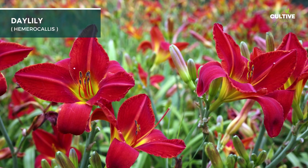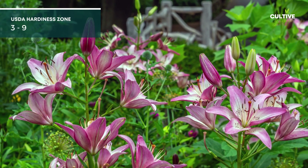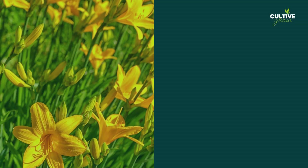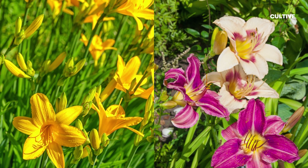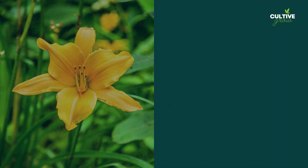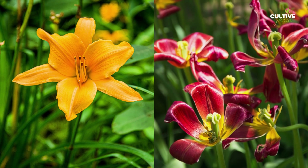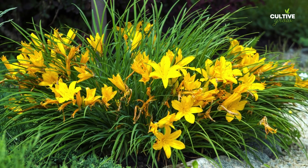Dahlia is a popular and versatile perennial flower cherished for its stunning blooms. This hardy plant thrives in well-draining soil with good moisture retention, but it can tolerate a wide range of soil types. They are generally grown in USDA Hardiness Zones 3 to 9, depending on the specific cultivar. With their abundant and colorful flowers, dahlias are a fantastic choice for garden borders.